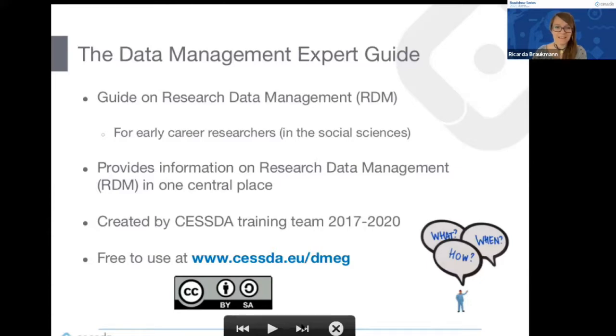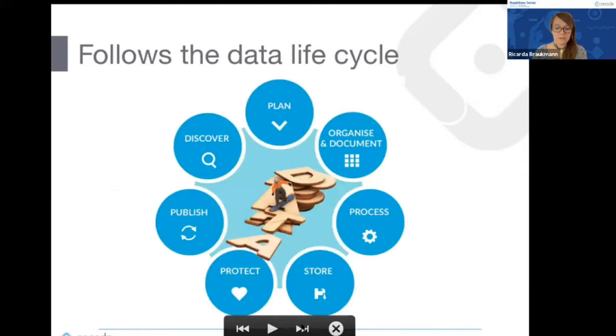The CESSDA Data Management Expert Guide follows the data life cycle, addressing all the different aspects of research and research data management that you have to think about throughout a project. In this presentation I want to focus mainly on the publication and discovery aspects.